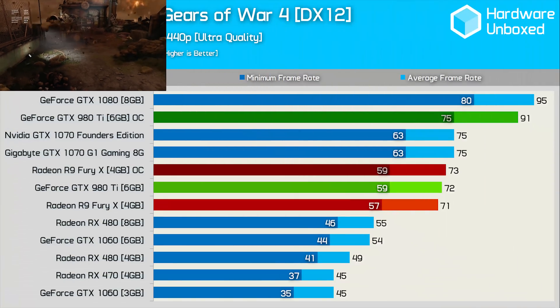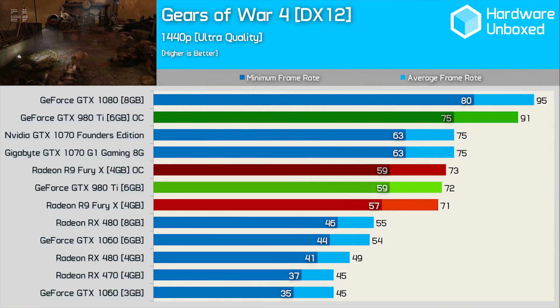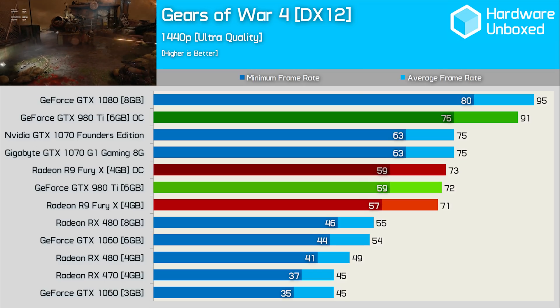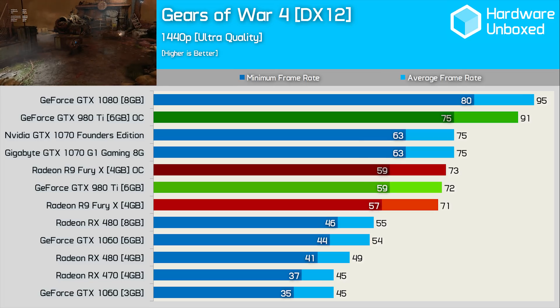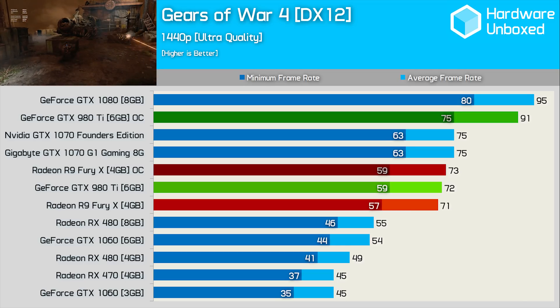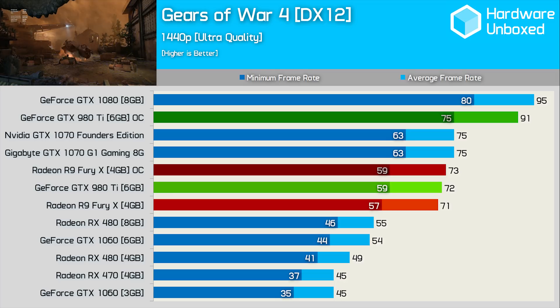The Gears of War 4 results are quite shocking. At stock clock speeds, the GTX 980 Ti matched the Fury X, making them both slightly slower than the GTX 1070 G1 Gaming. However, once overclocked, the GTX 980 Ti finds 26% more performance, boosting the average frame rate to 91 FPS. That huge performance gain meant the GTX 980 Ti was not only much faster than the Fury X and factory overclocked GTX 1070, but it wasn't a great deal slower than the GTX 1080.